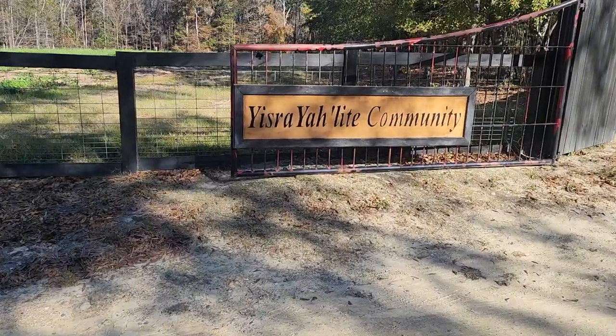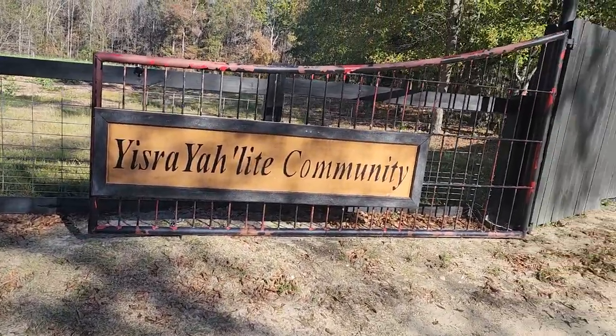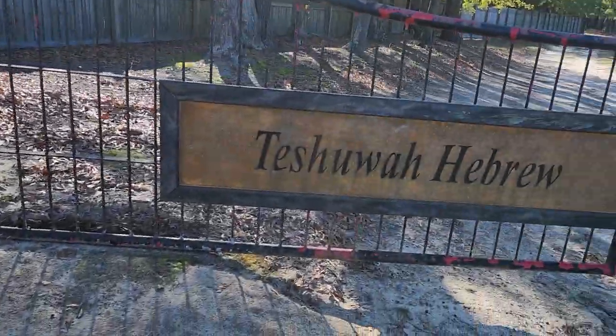I wanted to make this video today because I want to do a video tonight concerning this Jewish issue. I don't even understand those that are Hebrew Israelites — they're defiant when it comes to that issue, saying 'I'm a Jew.' The word Jew has no meaning. Neither the word Semitic, Shemite, Semite — it's not found in the Torah. And if it's not found there, for me it has no meaning at all. I have no problem with them calling themselves Jews — you can call yourself Jew all day long. This is the entrance of our community — that sign says Yisraelite community, and this sign says Tashua, Hebrew community.